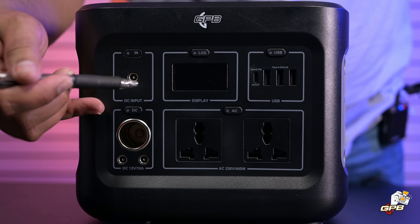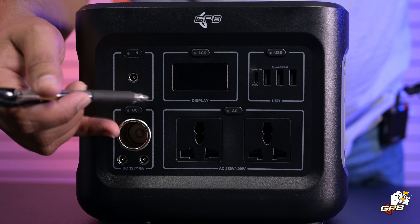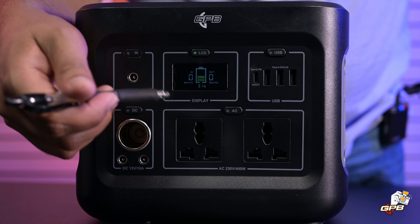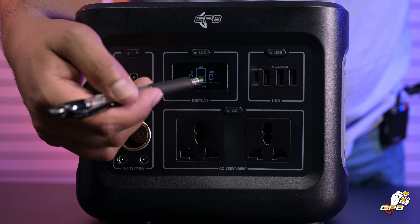At the top left is where you plug in your wall charger. We also get a decently sized display which shows you both your input and output wattage as well as your battery percentage.